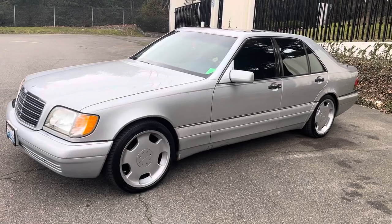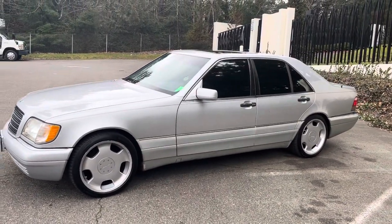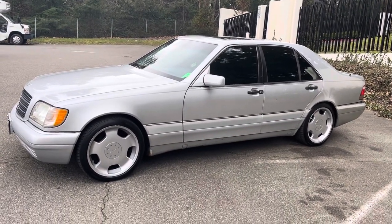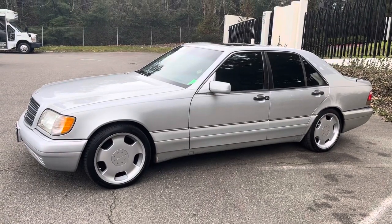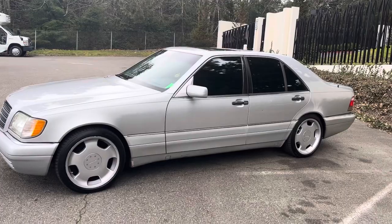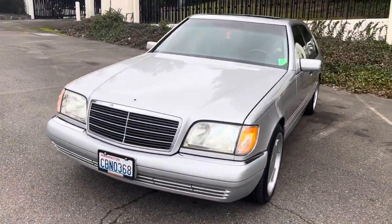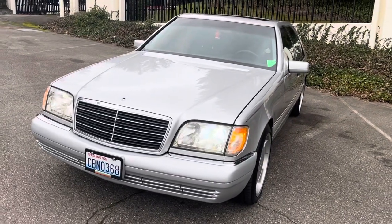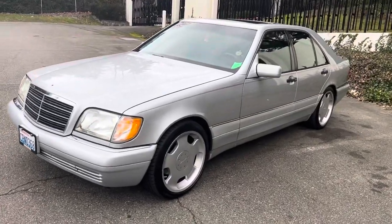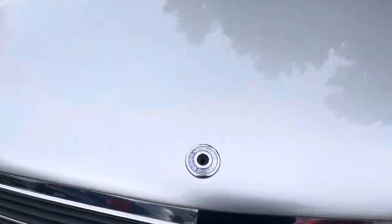As you guys can see, it's got beautiful 19-inch Lorenzo wheels — very rare and extremely beautiful, with very minor scuffs. The tires on it are close to new. It's got the original HID Xenon headlights, which are very clear at night. The overall body is really great and straight. It's got the emblem stolen, which is not bad — I've already ordered a new one.